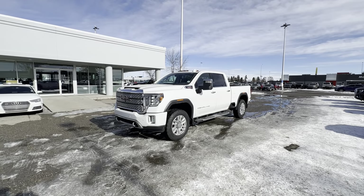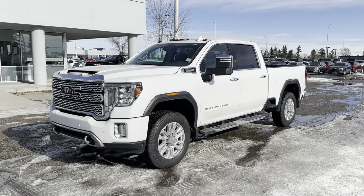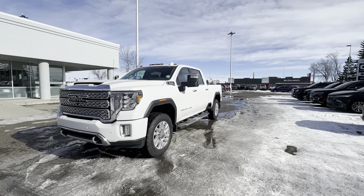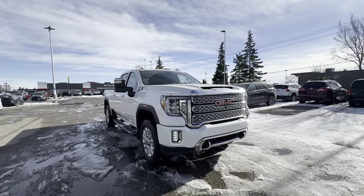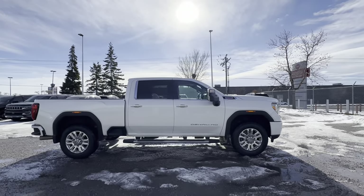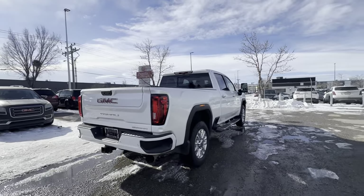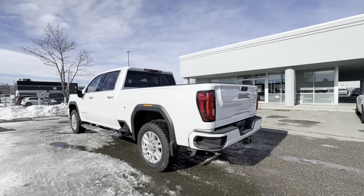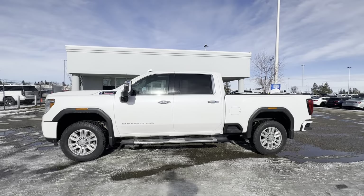Hey Ashton, this is Steven from C&P Auto here in Calgary, and this right here is our 2020 GMC Sierra 3500 HD Denali with the Duramax Diesel. First things first, thank you for your interest in this unit. This is a very nice looking truck — it's in fantastic shape considering the mileage. In this video I'll give you a little walk-around tour, go over some key features, and do my best to point out any flaws to give you a better idea of what it looks like beyond the photos on our website.